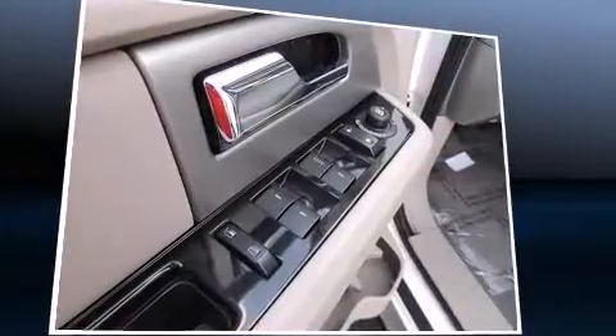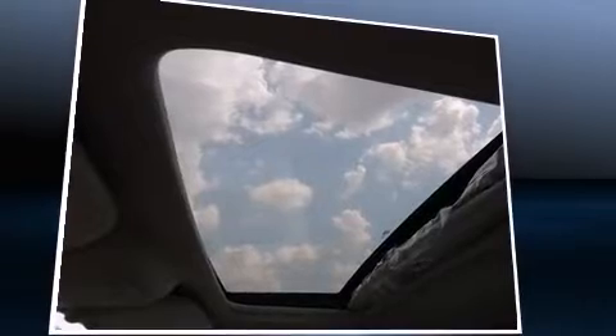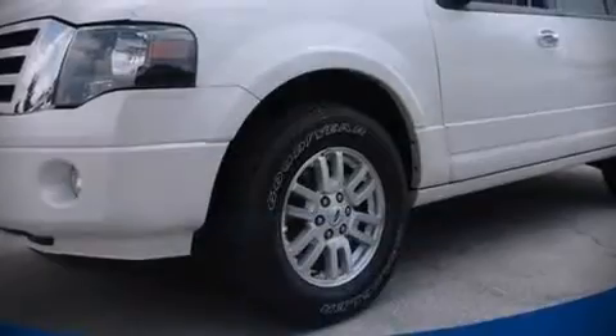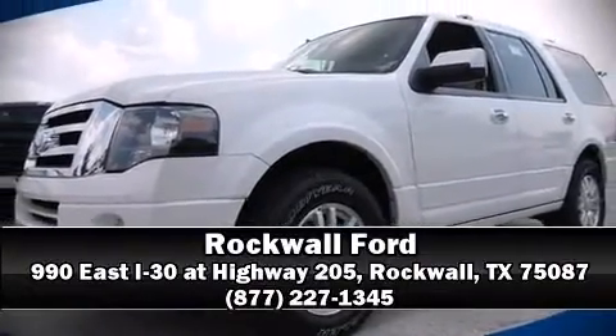Ford ensures the safety and security of its passengers, with equipment such as traction control, a panic alarm, and four-wheel disc brakes with AVS. Stop by our dealership or give us a call for more information. We'll see you next time.